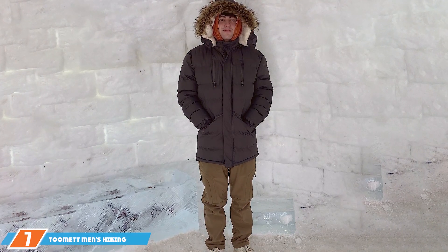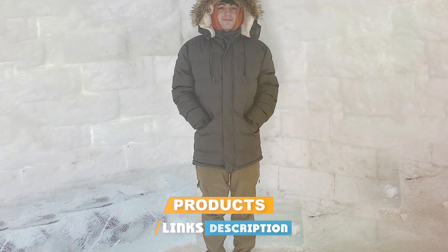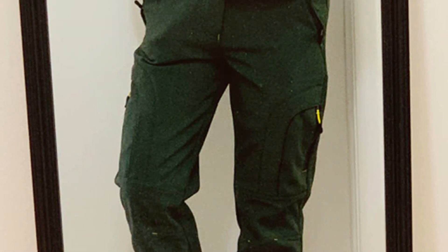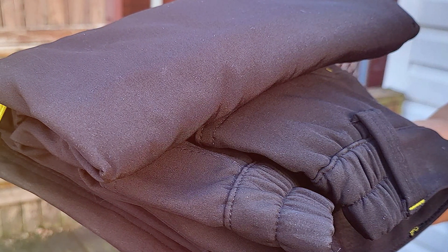Next up at number seven, we have the Tumit Men's Hiking Snow Pants. These pants are specifically designed for snow hiking, and they excel in this domain. What first grabs your attention is their sleek and modern design — the Tumit Snow Pants come in various colors, fitting seamlessly into any hiker's style. Quality is where these pants truly shine: crafted with a special fabric that not only insulates but also allows your skin to breathe, making them ideal for rigorous hiking. The material is impressively durable, resistant to tears and abrasions, which is crucial when navigating through rough, snowy landscapes.